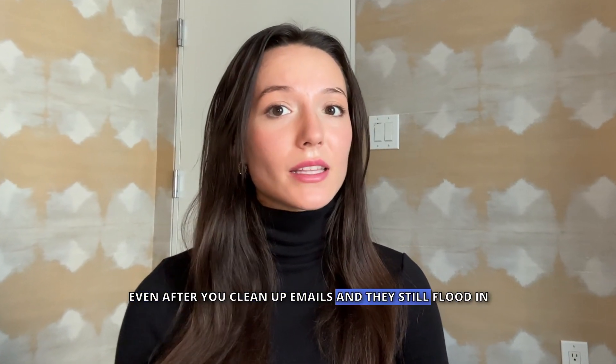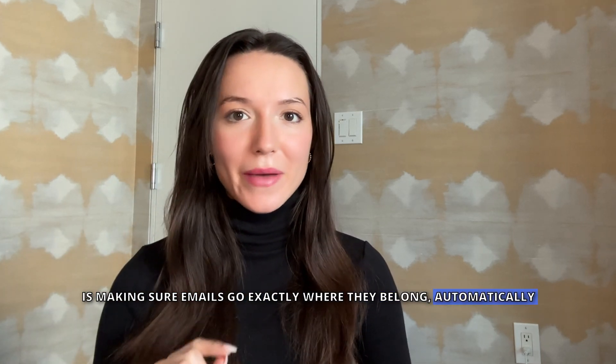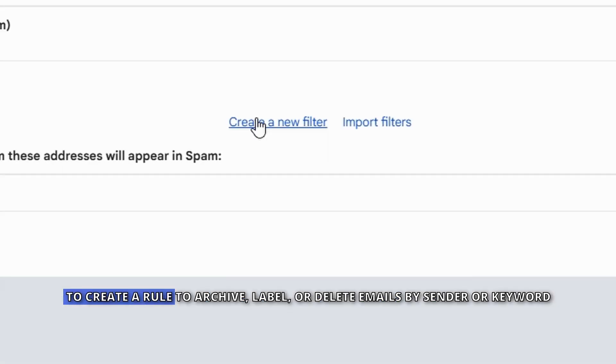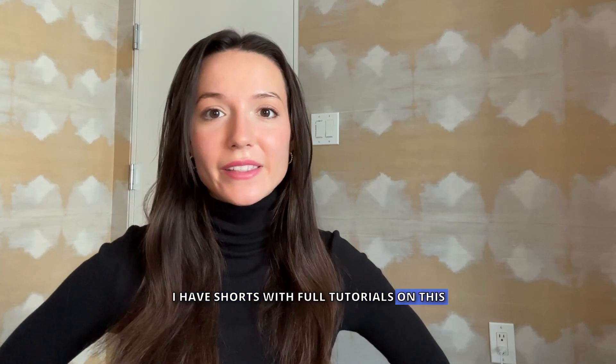Even after you clean up, emails can still flood in. The secret to staying organized is making sure emails go exactly where they belong — automatically. In Gmail, go to Settings, Filters, and Blocked Addresses to create a rule to archive, label, or delete emails by sender or keyword. In Outlook, use Rules to auto-sort emails into folders.